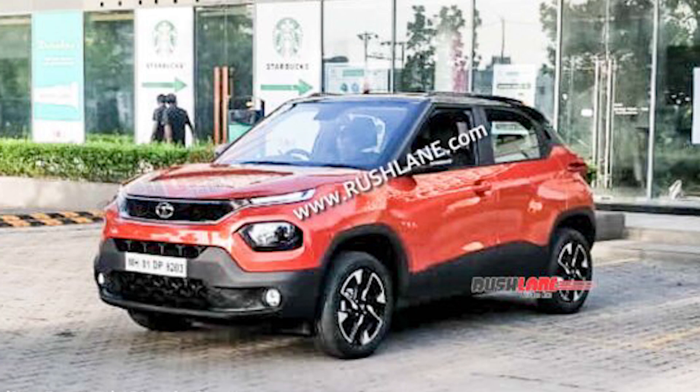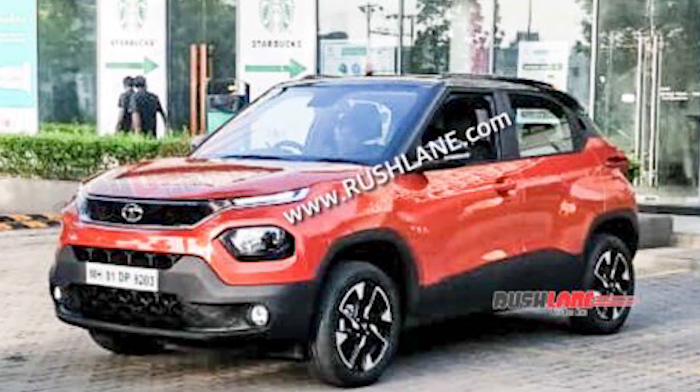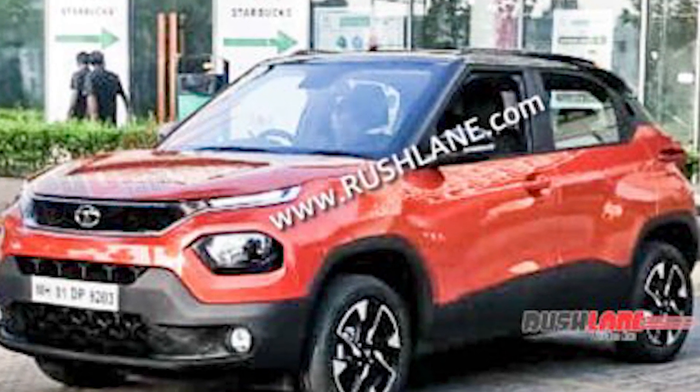Now let's talk about the engine and transmission. The Tata Punch will be offered in a single petrol engine option, as also seen in the Tiago, Tigor and Altroz. This 1.2-liter naturally aspirated 3-cylinder petrol engine will offer 86 HP power and 115 Nm of torque, mated to a 5-speed manual transmission and an automatic. It could also receive a turbo variant of the same engine along with a CNG option at a later stage.